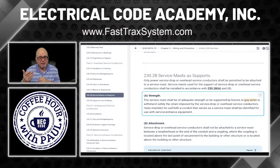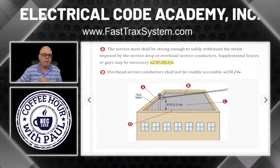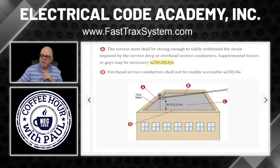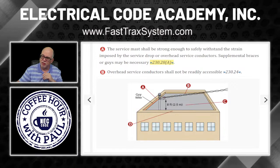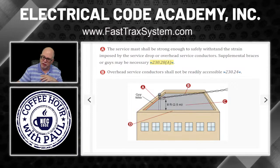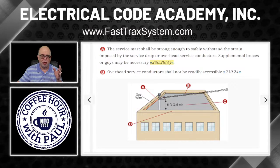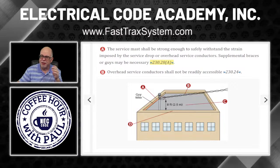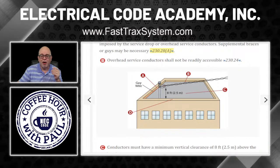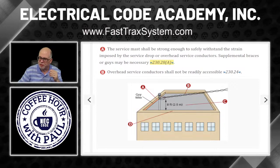It says adequate strength — who determines what's adequate strength? A lot of times the utility companies will tell you what they expect you to use. They'll say whether you're supposed to use rigid or IMC. Whether EMT has adequate strength is subject to the AHJ determining that. In most cases what we see is rigid or intermediate. Now, anybody notice something weird about this picture? The service conductors run through the building — they're supposed to be on the outside. In all fairness to this illustration, maybe this raceway is encased in two inches of concrete all the way down. But it's still a great graphic.